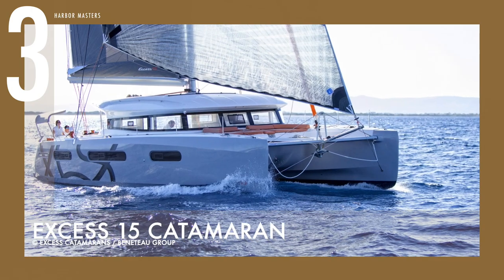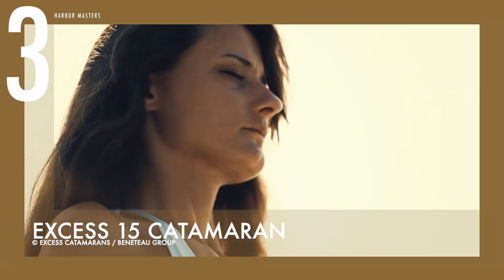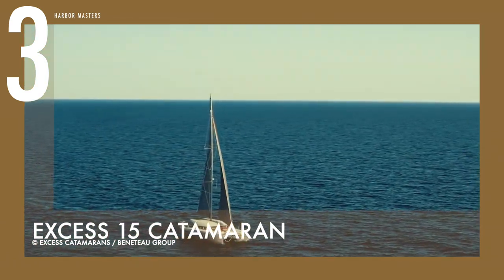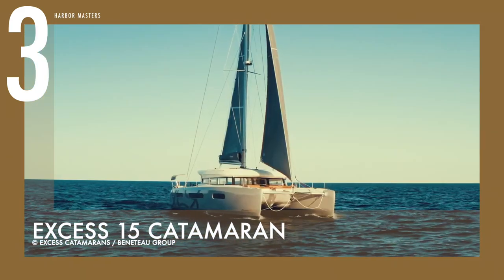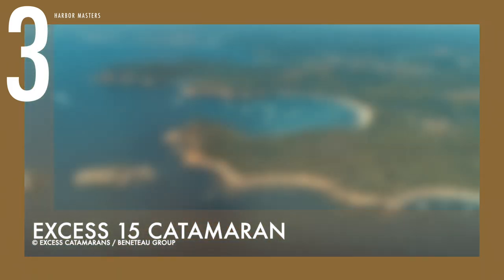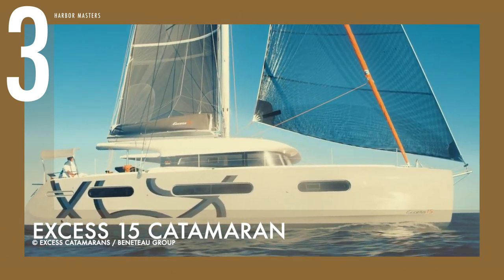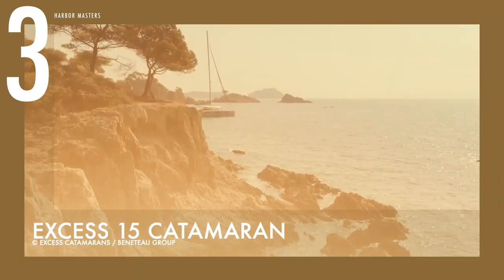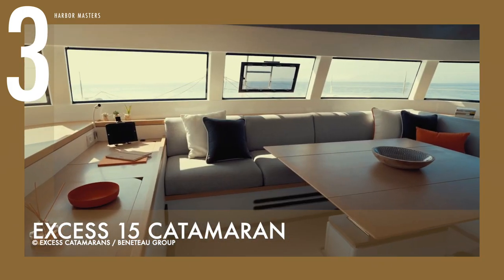Sailing at number 3 is the Excess 15 Catamaran. This multihull sailing yacht was created for those who want a cruising catamaran with authentic sailing sensations. It has mainsails on the rigs that increase functionality, and the booms are sheeted right aft. When the sail's centre of effort is moved further aft and direct steering is used, the helm responds more quickly, allowing for quick turns and responsive manoeuvres. It comes with a standard pair of 57-horsepower diesel engines or optional 80-horsepower versions. It has a total fuel capacity of 274 gallons or 1,040 litres, and a freshwater capacity of 126 gallons or around 480 litres.